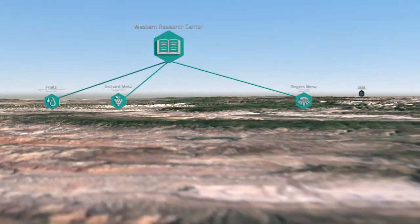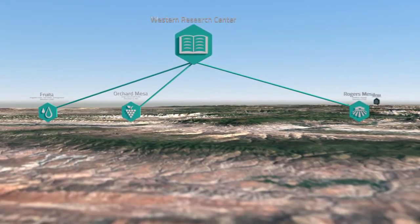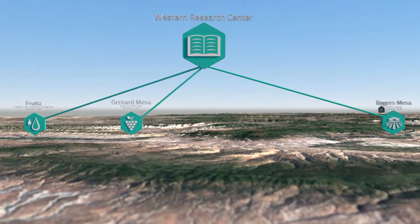The Western Colorado Research Center features three distinct sites: Rogers Mesa, Orchard Mesa, and Fruta.